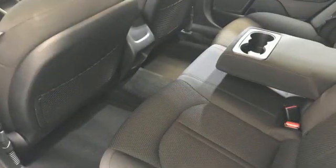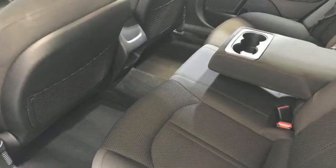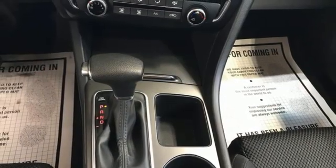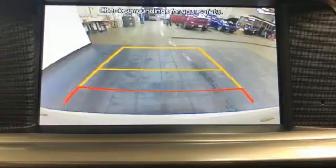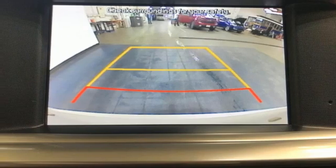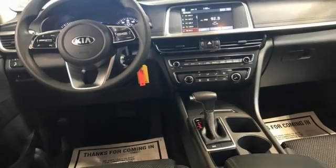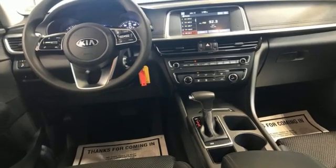External memory control, wireless phone connectivity, manual tilting steering column, rear parking sensors, USB port, manual telescoping steering column, inline four-cylinder engine, aluminum wheels, gas pressurized shocks, and streaming audio.